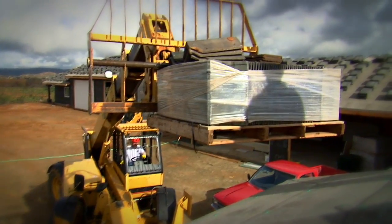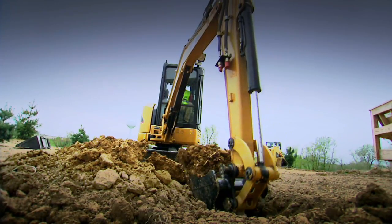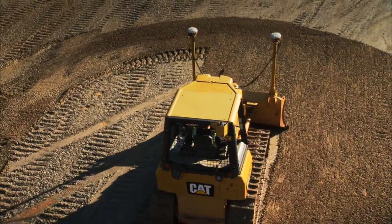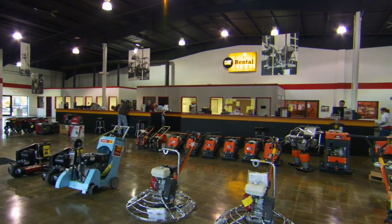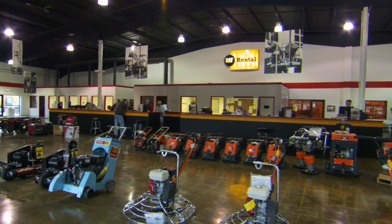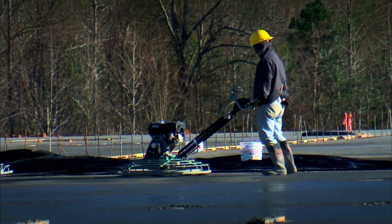At the Cat Rental Store, we've got the machines made for the work you do. But more than that, you'll find a wide variety of specialized machinery and work tools for every job to help you be more efficient and productive.